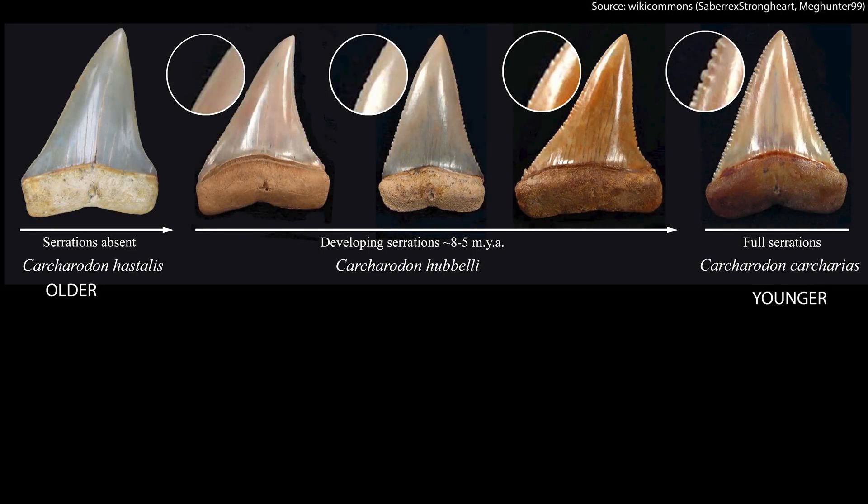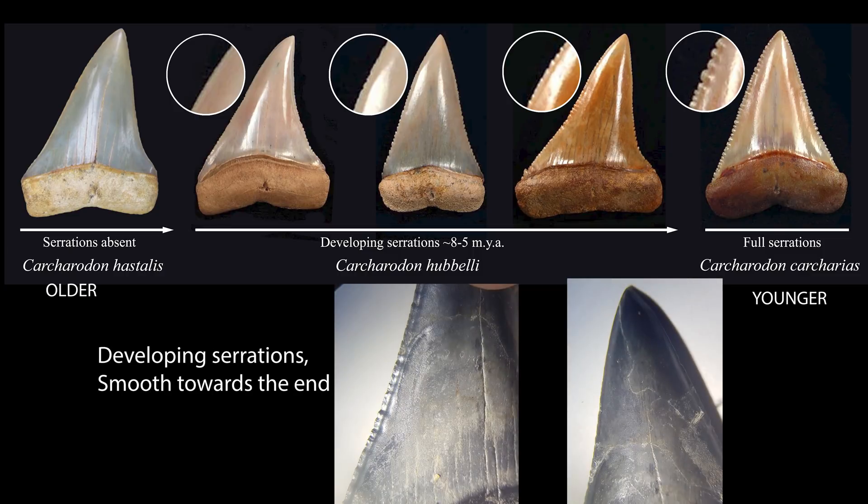Over here I've got the Carcharodon family tree. On the left you've got the hastalis, which is the older shark, and then far on the right we've got the great white shark, the Carcharodon carcharias. You can see the great white shark tooth has got a lot of serrations, whereas the one I've found has got very faint serrations on the base of the tooth and none on the tip, which looks a lot more like those middle ones — the transitional shark teeth. One of these transitional teeth, the hubbelli.